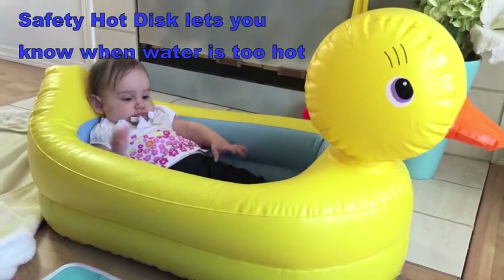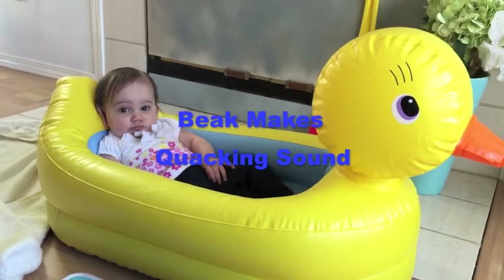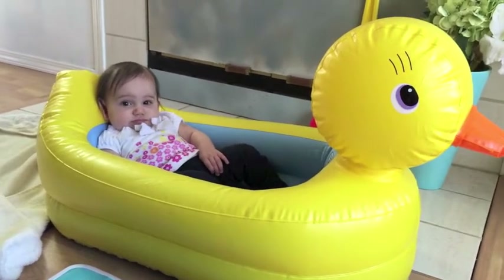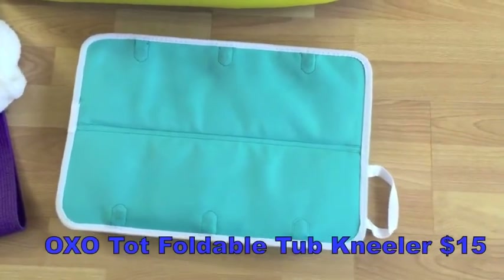Around five or six months. Right now she's a little bit too big for the infant washtub, so this is perfect — it's a nice transition between that and a full bathtub. This next product is a mat for your knees.